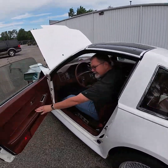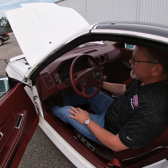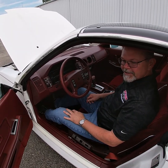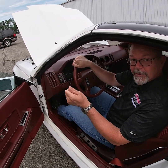Lights are on. One thing I forgot to mention is it does have the talking dash to tell you that your lights are on, and I believe it will tell you when your fuel is low. Now we'll grab the other camera and we'll do a test drive.